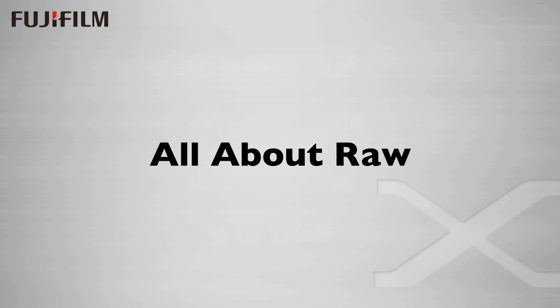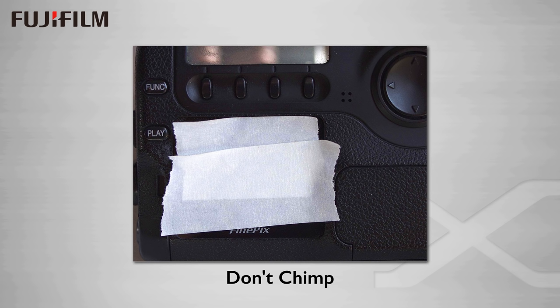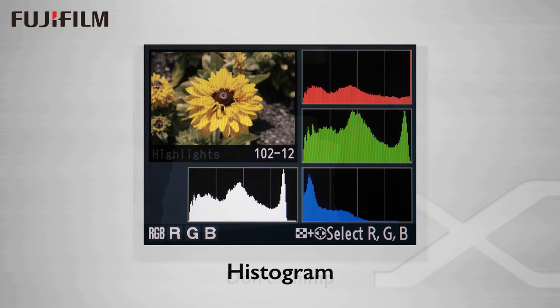Fairly early on, digital capture became all about the raw file — preserving that captured data and processing it after capture to craft the best possible image. While you could get an instant preview on that little LCD screen on the back of the camera, we were all advised to not trust the LCD. The term chimping was coined as a derogatory for the process of continually checking the screen after the shot. We were all told to check the histogram to determine the correct exposure, shoot to the right to get the best data. It became all about the quality of the data, not the actual image.